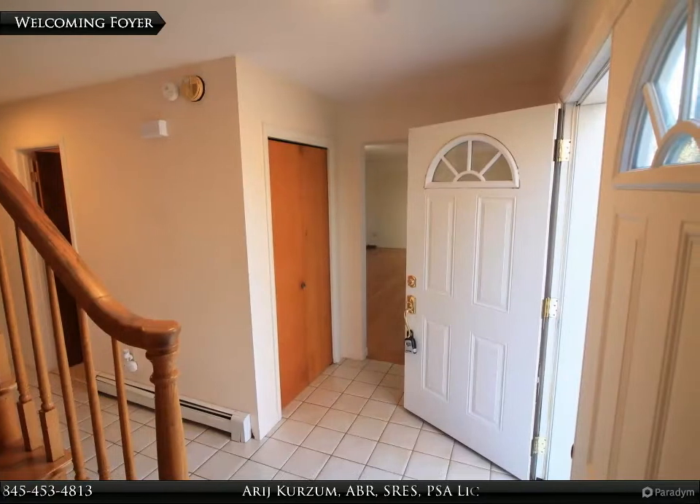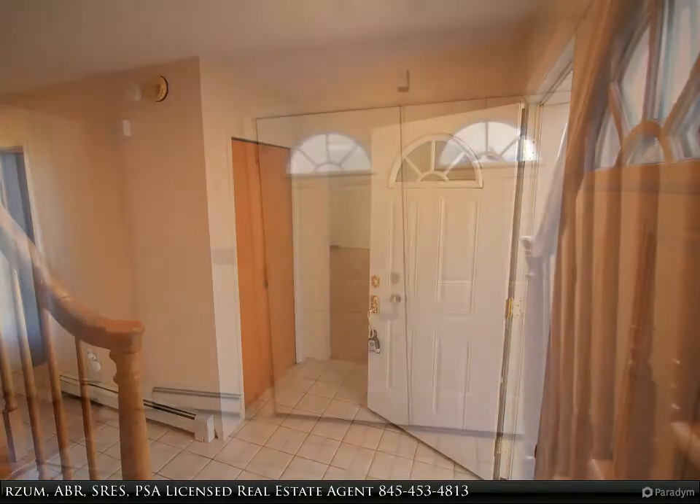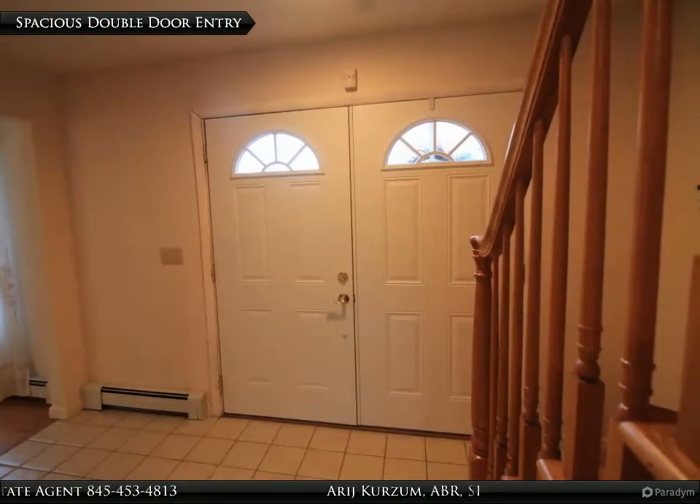As you enter this home, there is a spacious foyer to greet you and your guests. The double doors have glass windows that bring daylight in.